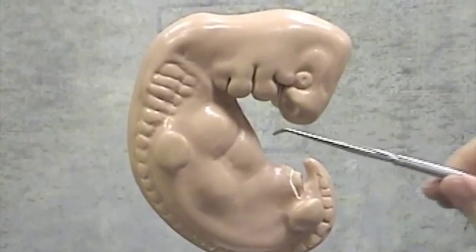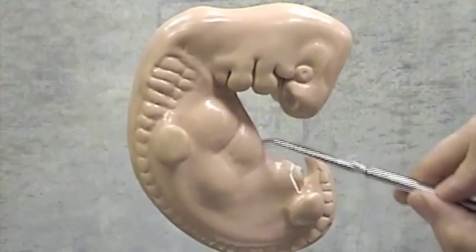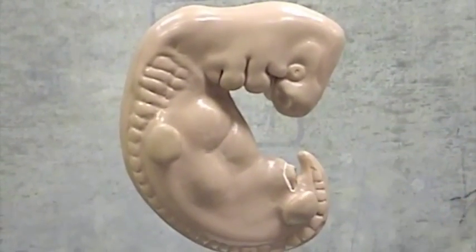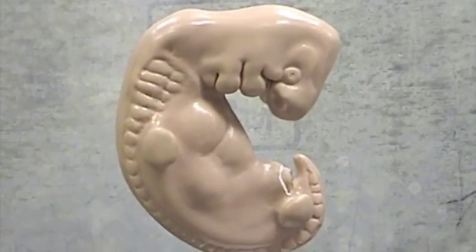We have a developing heart. Here's the primordium of the atria. Here's the ventricle. Here's the liver. Here's the arm bud. Here's the leg bud. Dorsally we see the somites, which will become vertebrae and muscles.